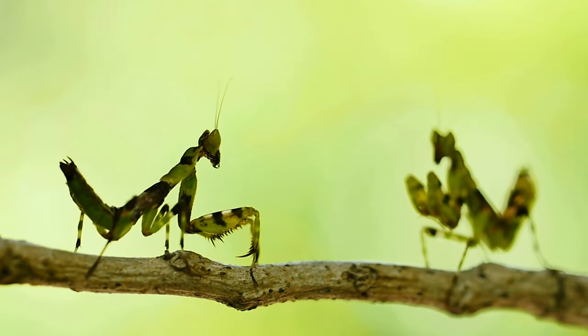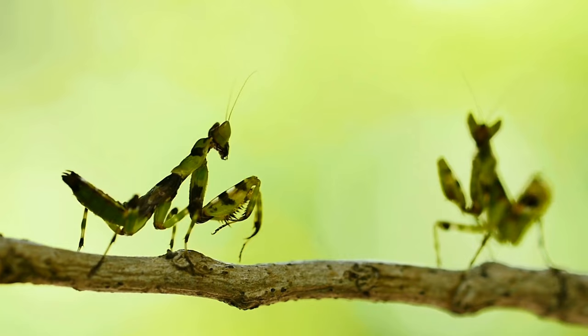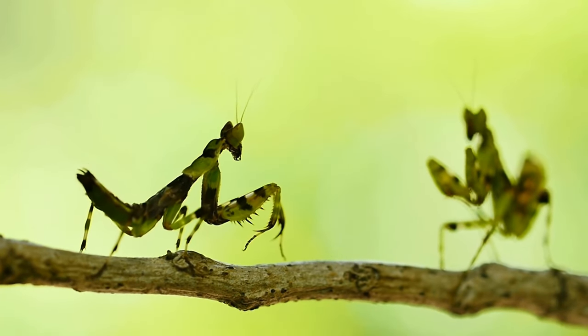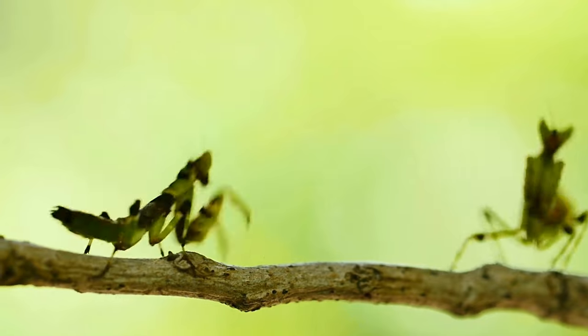Mantises, or praying mantises, are fascinating insects known for their distinctive appearance and predatory behavior. There are numerous species of mantises, and while their characteristics can vary, here is a general overview of mantises, including their food, behavior, and special characteristics.